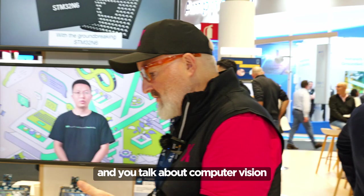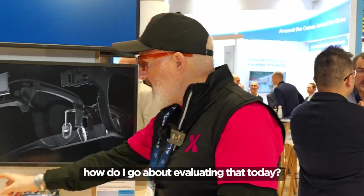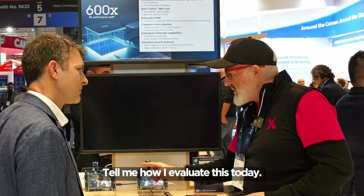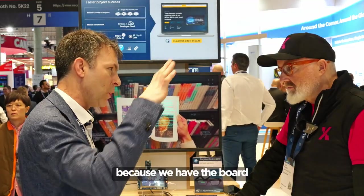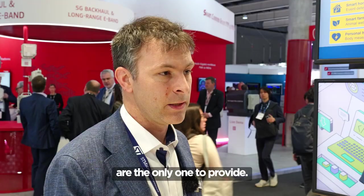So you talked about AI, computer vision, and low power. If I'm a design engineer today and I want to evaluate that — how do I go about it? STM32 is also famous for its big suite of software. We propose a cloud service where you can directly implement your AI and evaluate it remotely, because we have a board farm locally in ST offices where you can download your AI and evaluate the performance on our hardware without anything on your desk. That's a service we are the only one to provide.